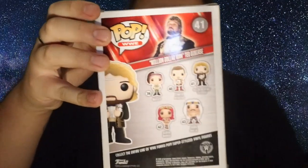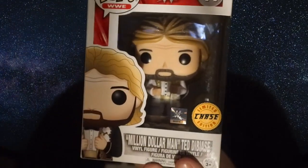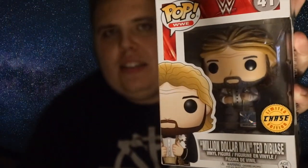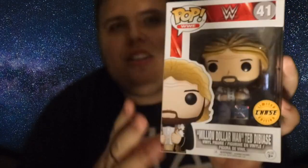It is a WWE pop — sticking with the theme of the WWE chases I'm trying to collect at the moment. It is none other than the Million Dollar Man Ted DiBiase. He normally comes in his black traditional suit with the Million Dollar title draped over his shoulder, but in this one he's in his white suit with the Million Dollar Championship — that's the chase exclusive in white. I'm really pleased with that. It's not a rare chase, which is why I managed to get it for 14 pounds shipped, but it's one I really wanted to add to my WWE collection. This makes the third WWE chase I have, and there are only two more out there — I need the Vince McMahon chase and the Iron Sheik chase.